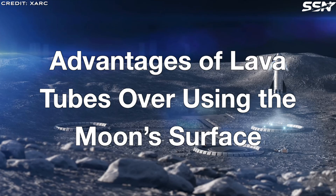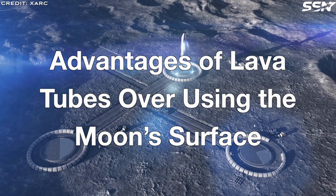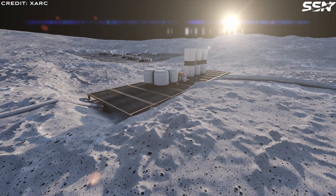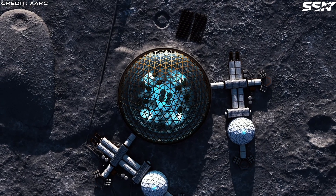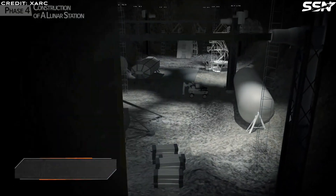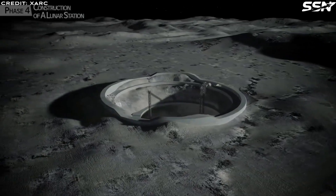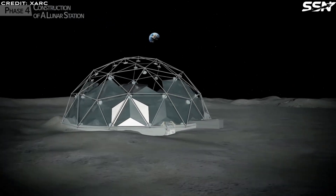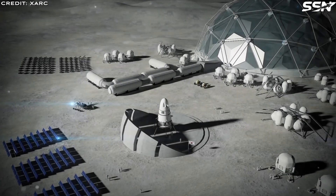Why build a lunar base on the Moon's harsh surface when nature offers a better solution? First, lava tubes shield settlers from deadly radiation — solar flares and constant cosmic rays bombard the Moon's surface from all directions, posing serious health risks, and a lava tube's roof blocks these threats entirely, creating a safe haven. Next, lava tubes protect against micrometeorites, which slam into the surface at blistering speeds, kicking up sharp debris that can damage equipment and habitats. Inside a sealed lava tube, settlers avoid this chaos and the Moon's clingy electrostatically charged dust, which sticks to everything and wreaks havoc on machinery.